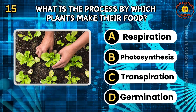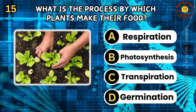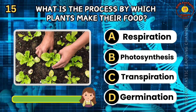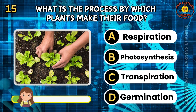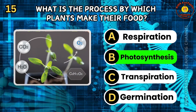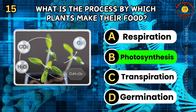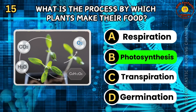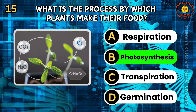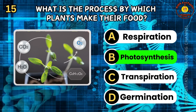Question 15. What is the process by which plants make their food? A. Respiration. B. Photosynthesis. C. Transpiration. D. Germination. The correct answer is B, photosynthesis. Photosynthesis is the process by which plants convert light energy into chemical energy, producing glucose and oxygen. This occurs in the chloroplasts of plant cells. Photosynthesis is vital for the survival of plants and oxygen-breathing organisms.